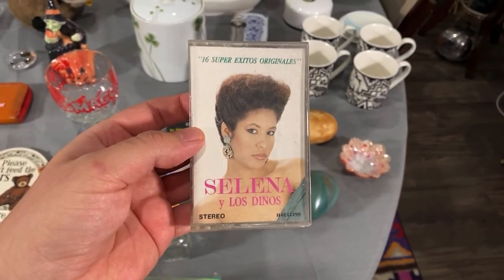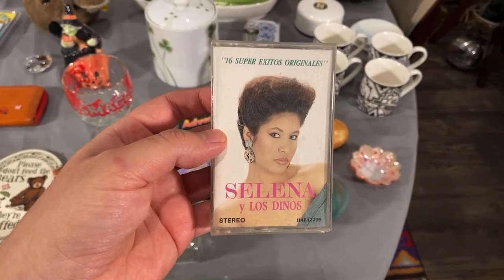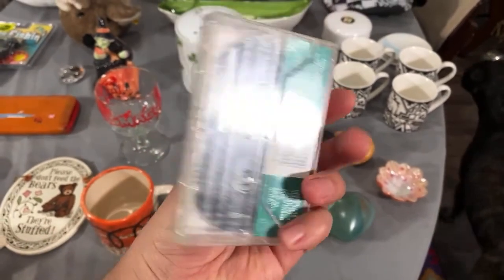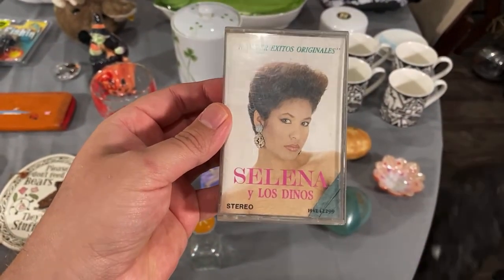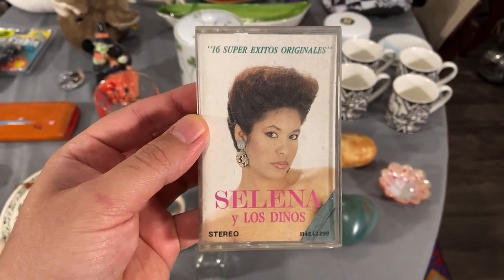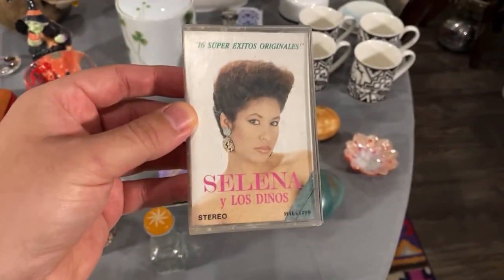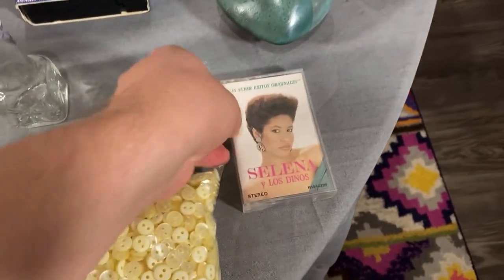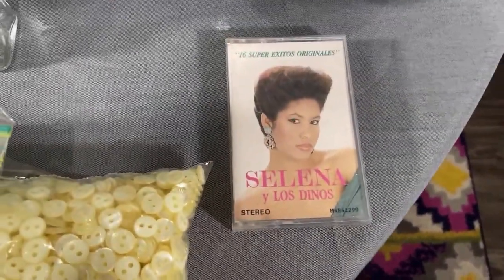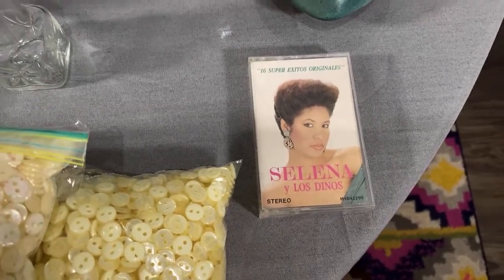Matthew just showed the tape we sold one minute ago — Selena y Los Dinos. You know she's from Texas, and they have the Netflix series right now. $64 — pick up your Selena cassettes! Love that hairdo too. Los Dinos was her band with her brothers before she went solo. I got it last summer in Albuquerque.